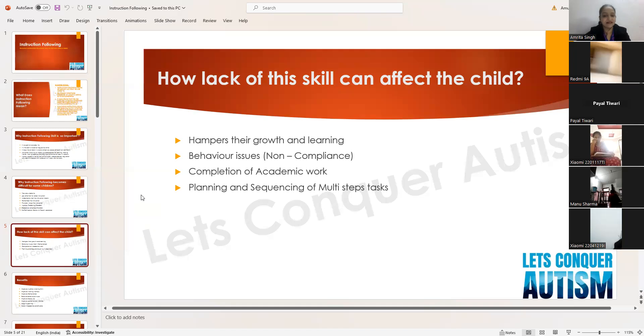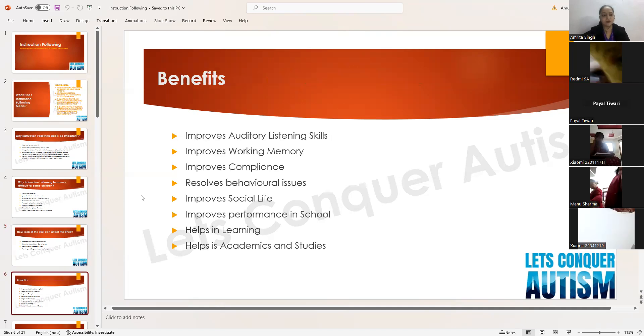Planning and sequencing of multi-step tasks is also affected. For example, 'bring the clothes from the rod, fold the clothes, and then keep them in the cupboard' is a sequential task. If the child doesn't have the skill, he won't be able to follow the sequence of these multi-step tasks.